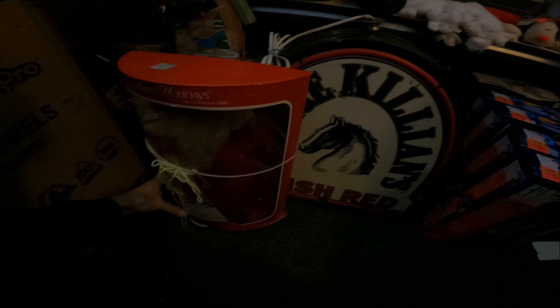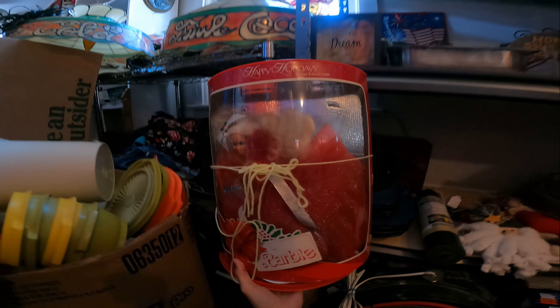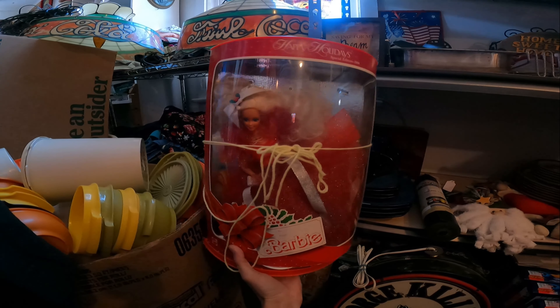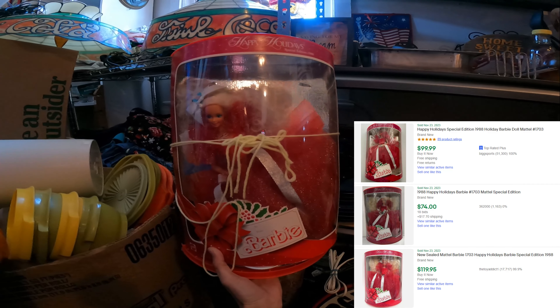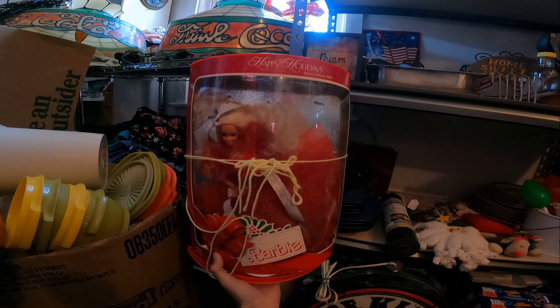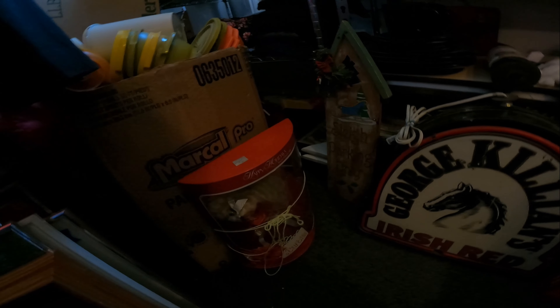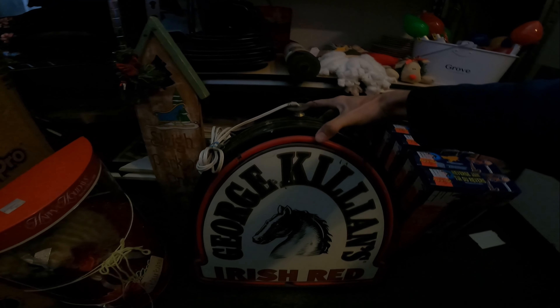This box needs to be fixed up a little bit - the bottom's falling out - but I don't normally pick up Barbies, though I always grab this one because it is the 1988 Special Edition Happy Holiday Barbie. In like perfect new condition this goes from $80 to $120. I remember buying a bunch of Barbies one time, this one was in it, and I remember selling it for that much. Normally Barbies you get about $10-$15, maybe $25, but that 1988 one is the one to look out for.